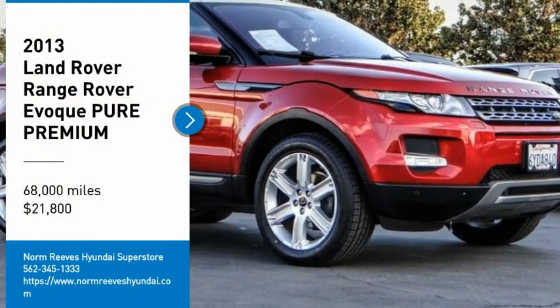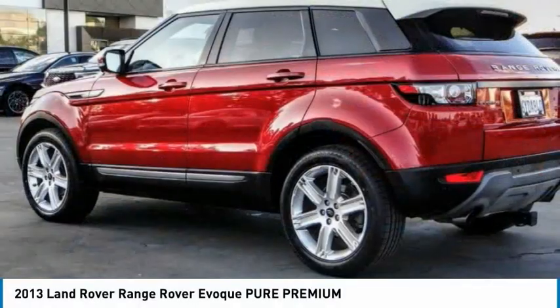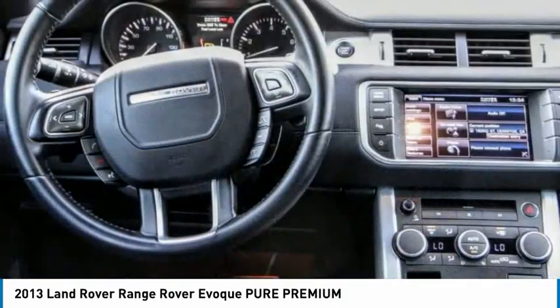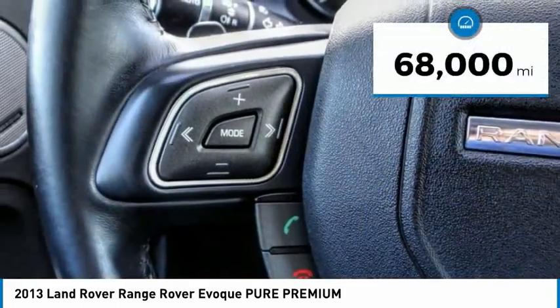Stop by and take a look at the 2013 Range Rover Evoque. The all-new Range Rover Evoque is the lightest and most fuel-efficient Range Rover to date, continuing our commitment to environmental sustainability, and is priced below $25,000.